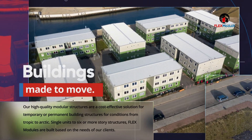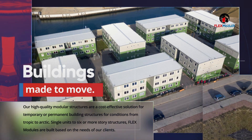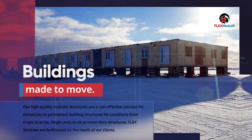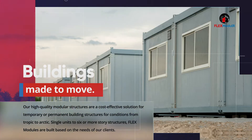Our high-quality modular structures are a cost-effective solution for temporary or permanent building structures for conditions from Tropic to Arctic. Single units to six or more storey structures, Flex Modules are built based on the needs of our clients.